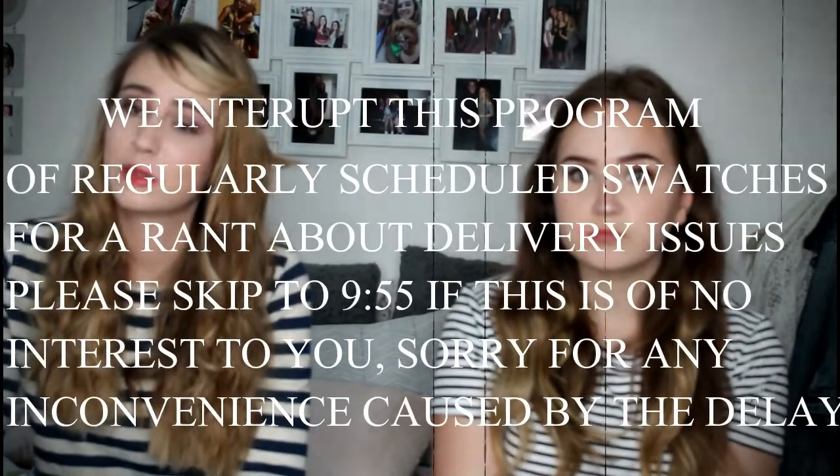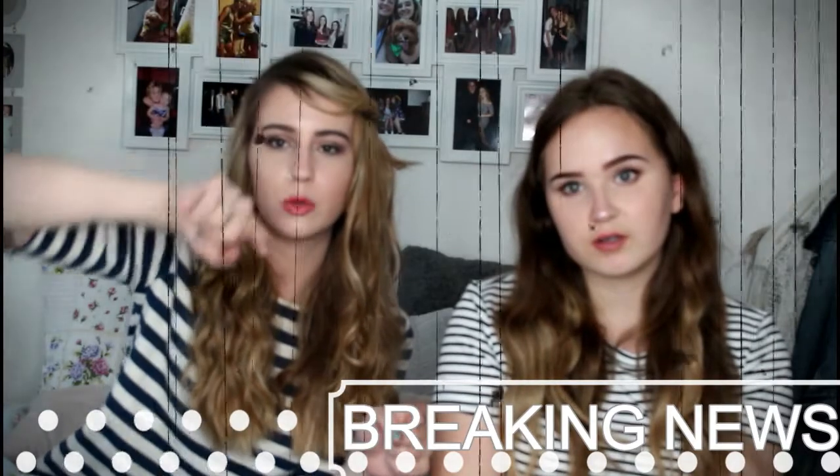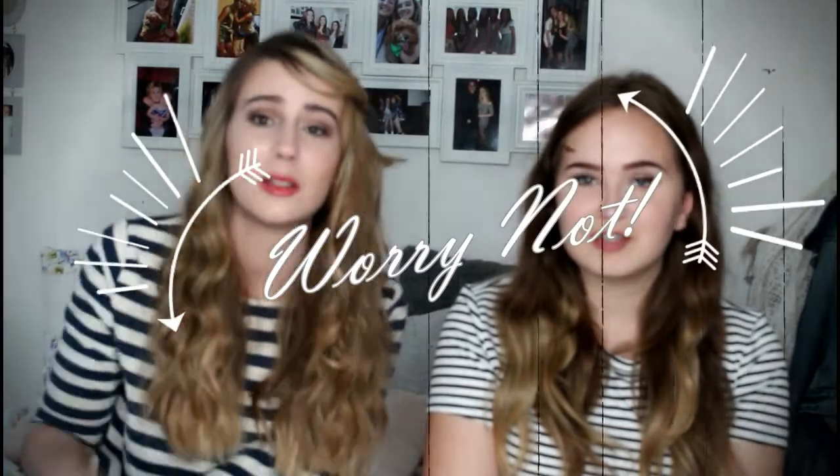I had a bit of a drama with my parcel tracking — it looked like it had gone to Moffat, which is about eight hours away from us. It turned out my tracking got stuck on someone else's parcel. So if you're living in Moffat and thought your parcel was in Plymouth or Devon, it should actually be in Moffat — because I've got mine now!